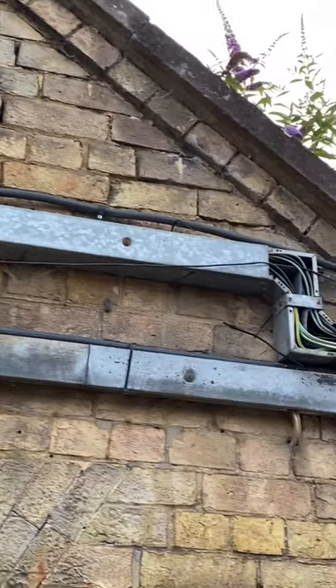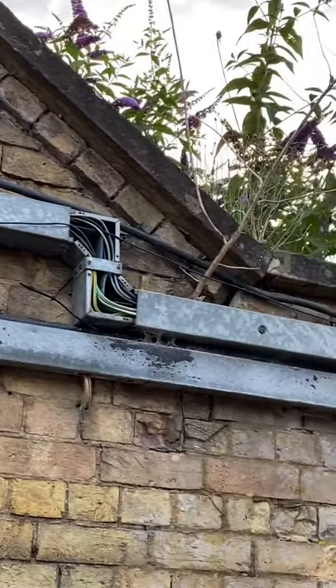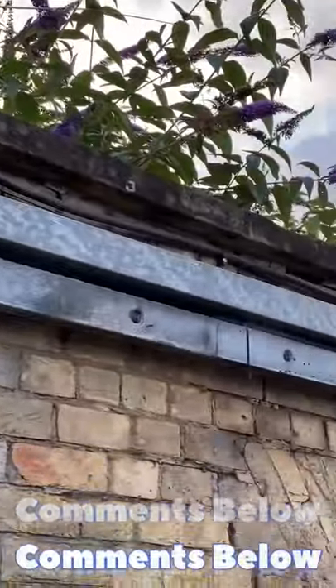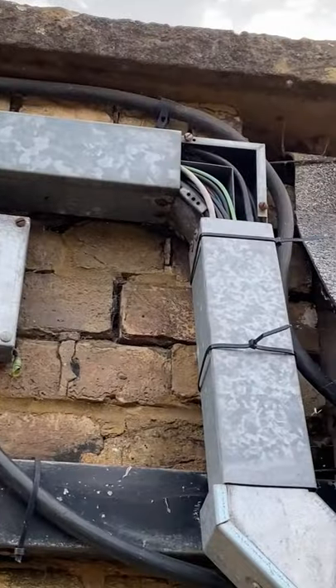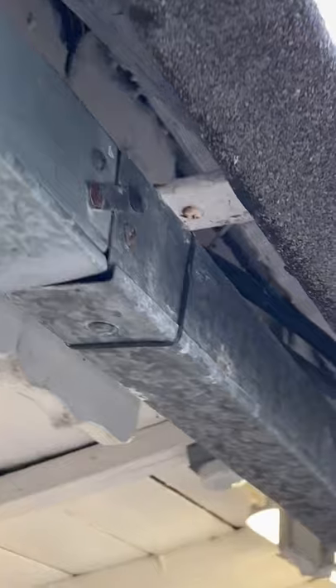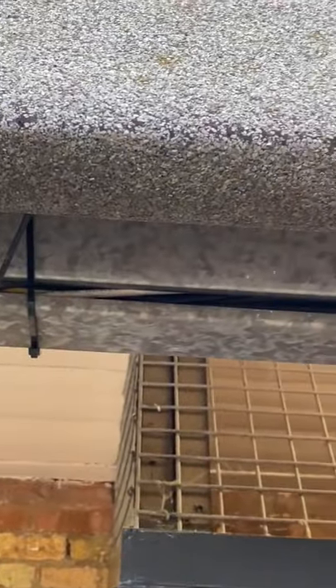I'm always asking my learners to look at wiring systems when they're out and about for all the positives as well as the negatives. Do we believe that this trunking system is suited to its outside location? Do we believe the IP rating has a minimum of IP4X? In other words, objects with a diameter exceeding 1mm cannot enter this electrical enclosure as being conformed to.